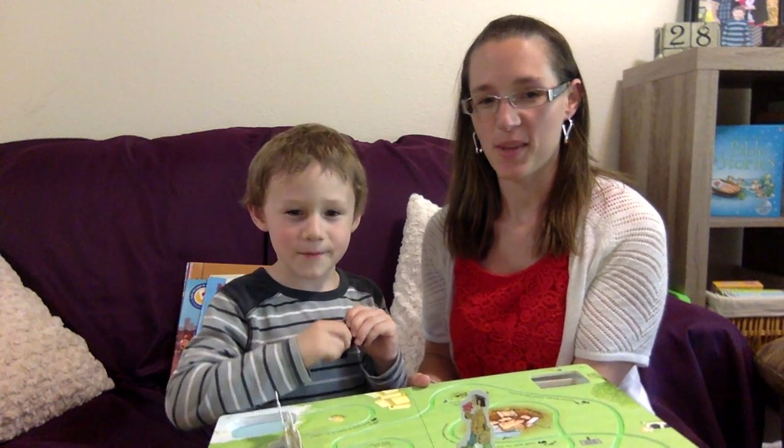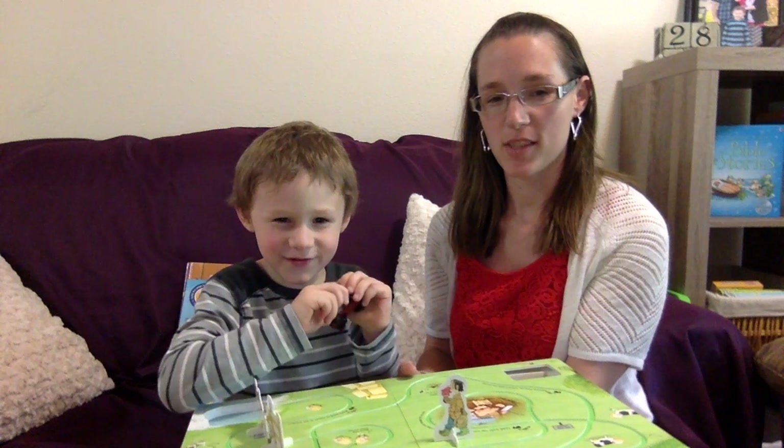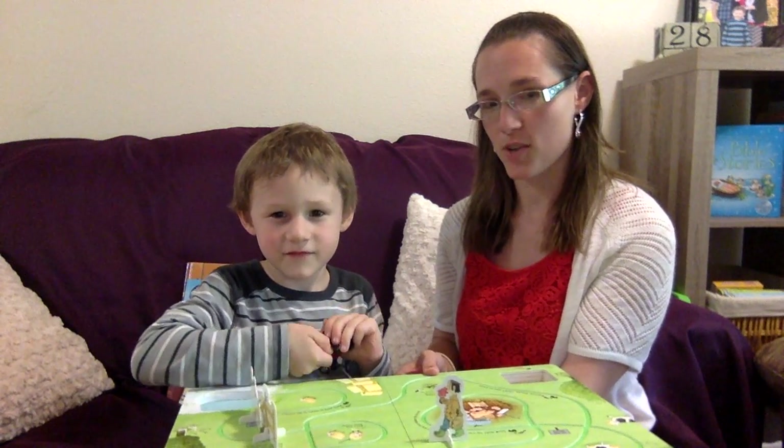Hi! Mandy Elmore here with my son Simon, and we're going to show you Simon's current top five favorite books. This one is the wind-up tractor.